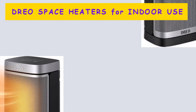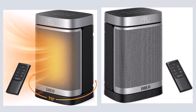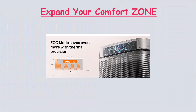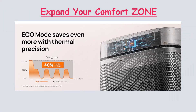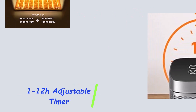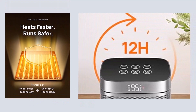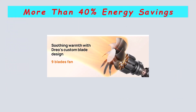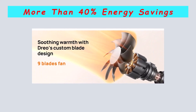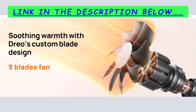Indoor Portable and Space Heaters 2023 are offered in a wide variety, each with unique features, benefits, and prices. I've put up a list of the Indoor Portable and Space Heaters 2023 from trustworthy brands to assist you in making a decision. After extensive investigation, I discovered these goods to benefit people like you. If you're curious to learn more about the price and other information, be sure to read my description. Without further ado, let's watch the video.